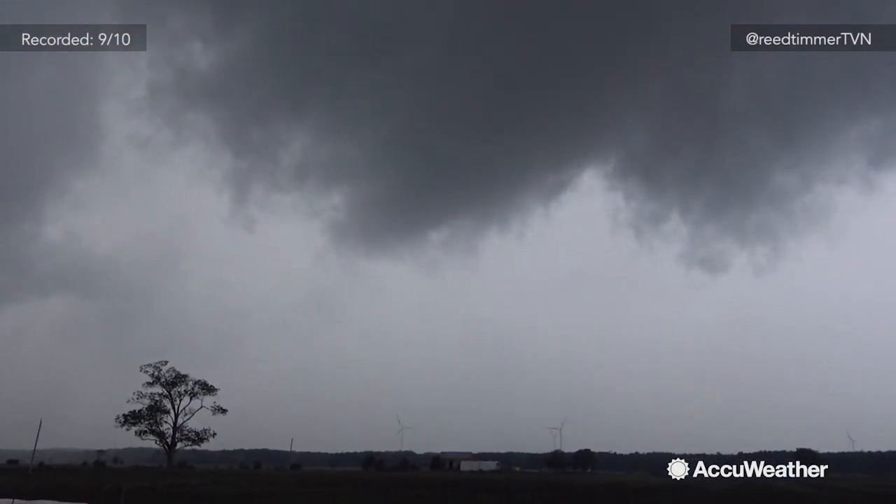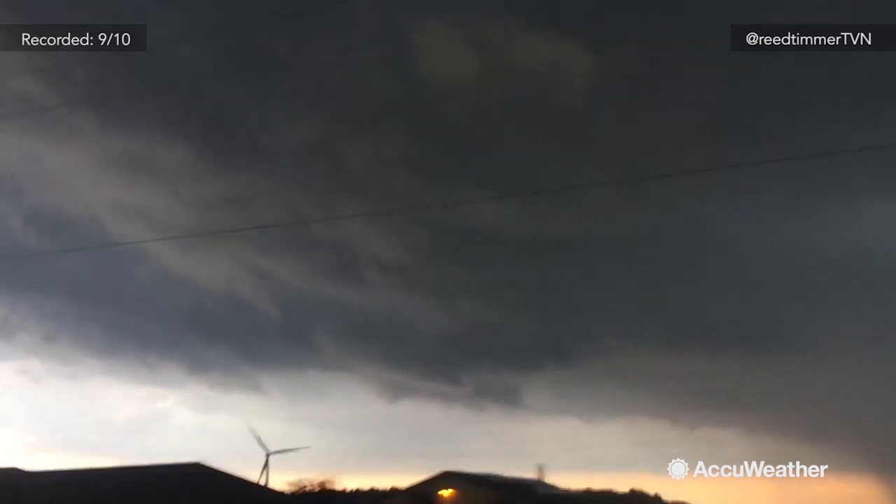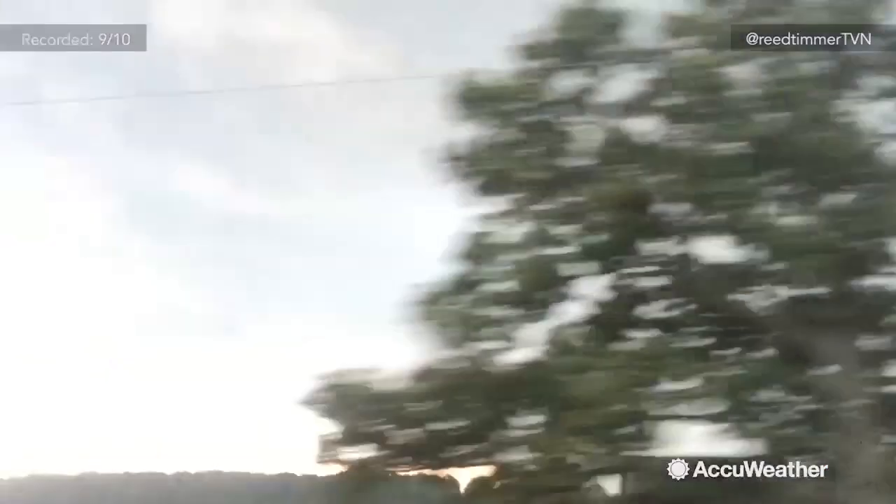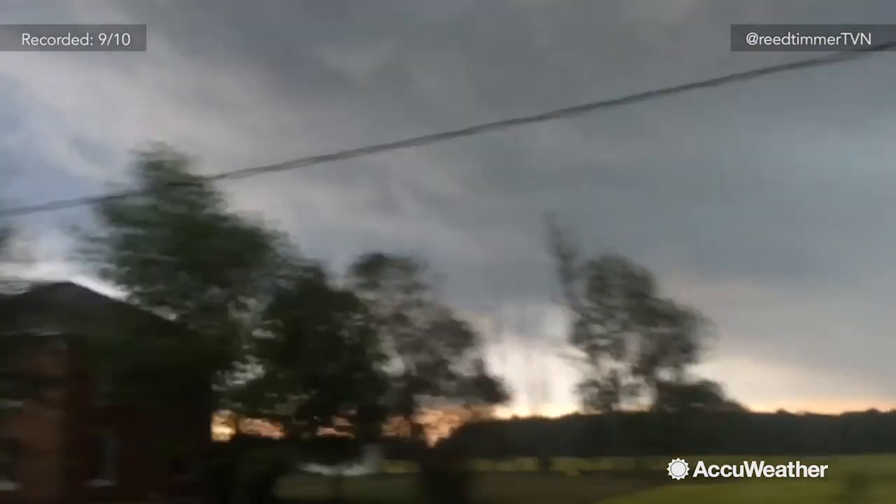We'll be tracking this off to the east across southern Ontario with a tornado threat. These are very mini supercells, but they can easily start to rotate in this strongly sheared environment. For AccuWeather, this is Reed Timmer.